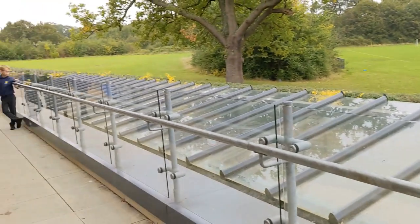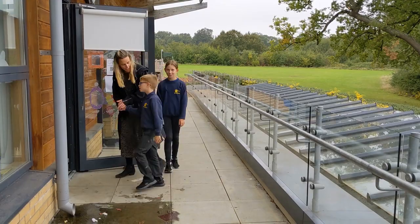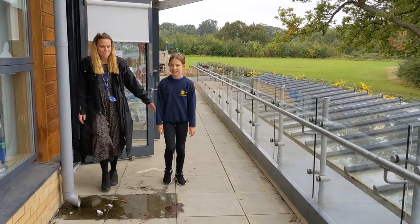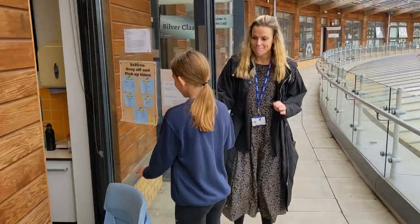When parents have dropped their kids off, they can leave where they entered, but be sure to keep to the right. Parents walk along the balcony dropping their children off at the correct classroom. After dropping your child off, go down the stairs, keep to the right, and out of the gate.